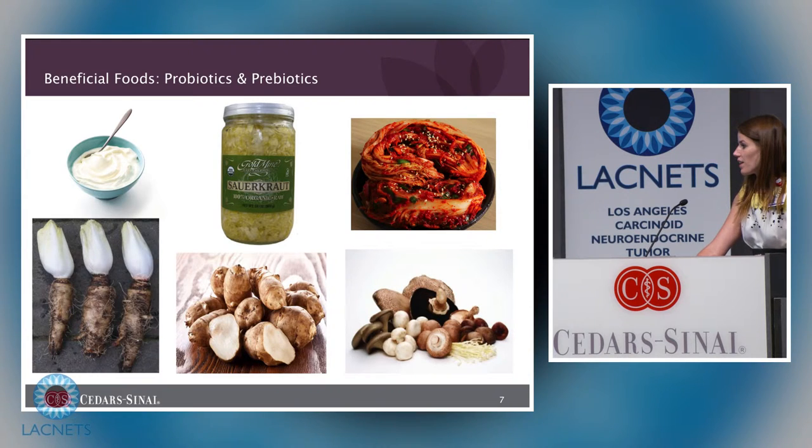Other beneficial foods include probiotics and prebiotics. The best sources of probiotics are yogurt or kefir — kefir is similar to yogurt but more fluid and slightly effervescent, found in the yogurt section of the grocery store. Sauerkraut and kimchi also contain good probiotics. Probiotics are live active cultures of bacteria. Sourdough bread is often advertised as a good source, but it isn't, because it doesn't contain live active cultures. Prebiotics contain fiber that the bacteria in your gut feed on, which is why those foods are also beneficial.